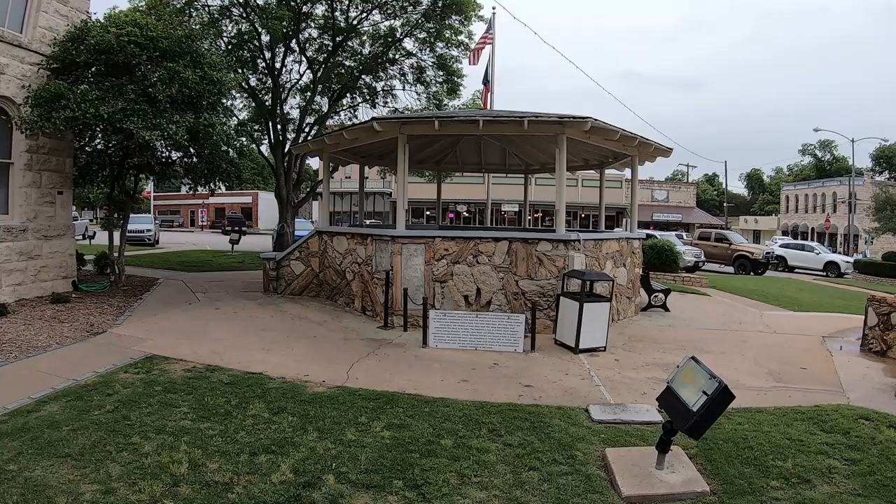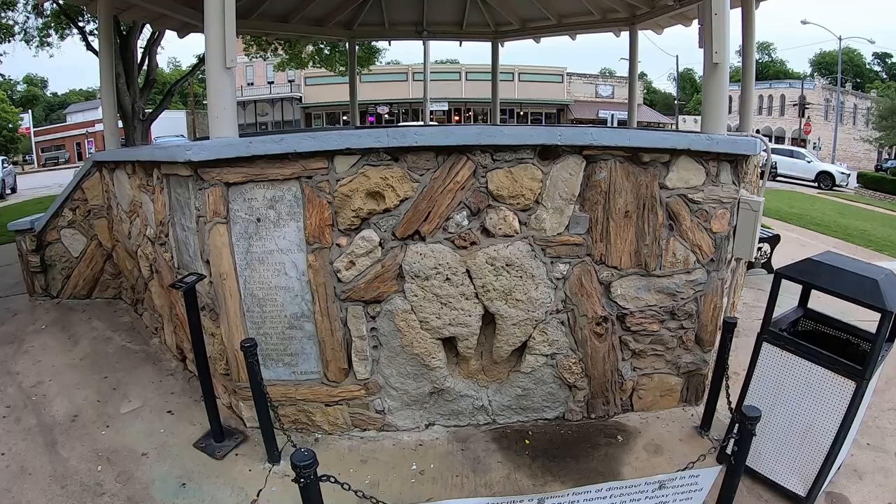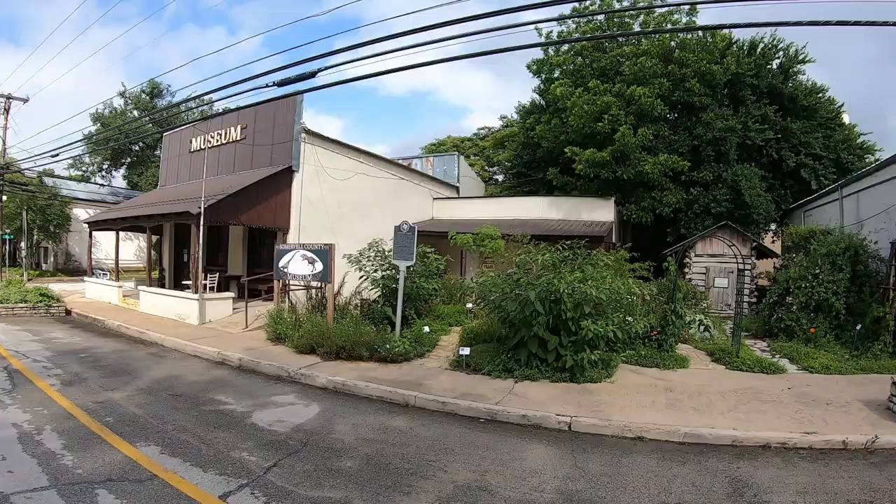Right next to the courthouse you see an impressive collection of fossils. Look at that — there's a dinosaur track, some petrified wood, and here we've got an ammonite. Pretty cool.